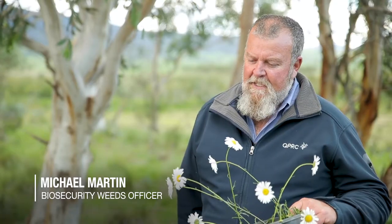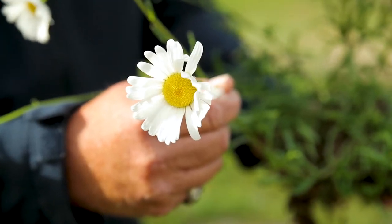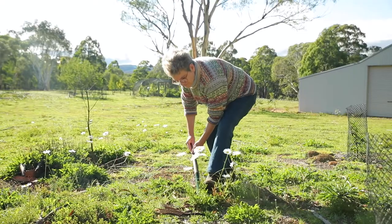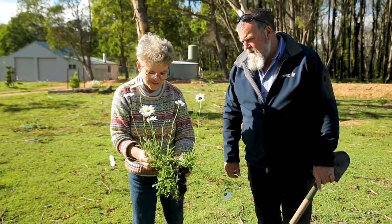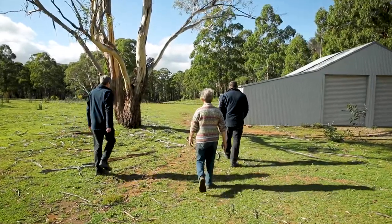This is actually an escaped garden plant. It is Oxeye Daisy. It has a yellow centre and white petals. It can have quite a big rosette with serrated leaves. There is another species of plant that looks very similar, so if you suspect that you have Oxeye Daisy, please give us a call and we can come and determine whether you have or you haven't.